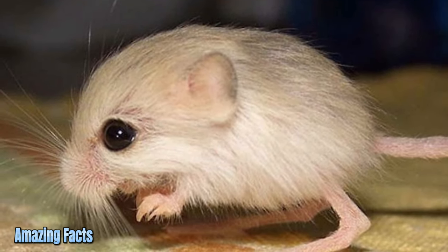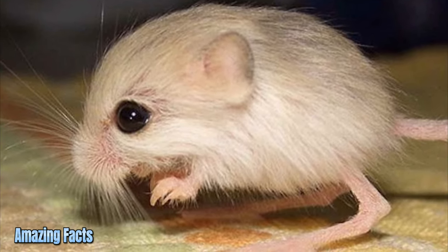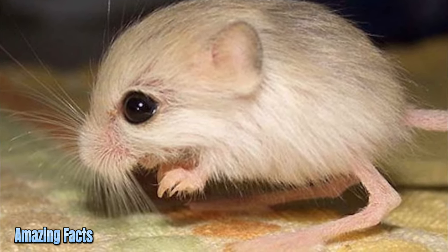Jerboa. Jerboas are a group of jumping rodents found in Northern Africa with a quirky kangaroo-like appearance — long back legs and tails and tiny forearms.